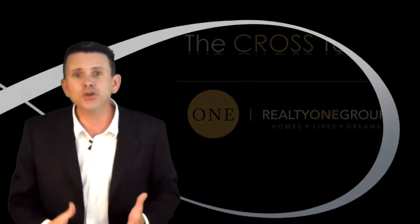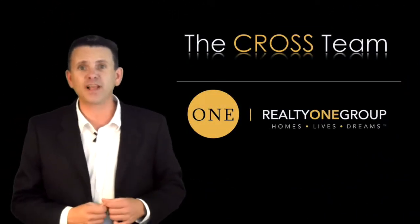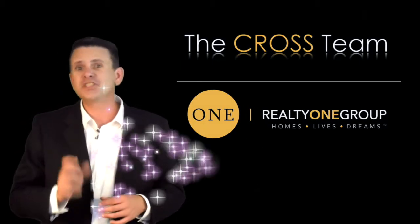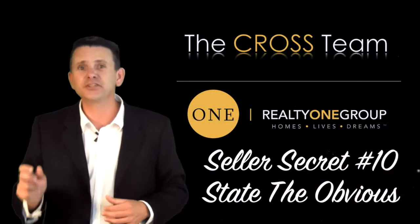Hi, it's Brian with the Cross Team at RealtyOne Group here to bring you Seller's Secret Number 10 when selling your home. Seller's Secret Number 10 is: let's be sure to state the obvious in the listing description.